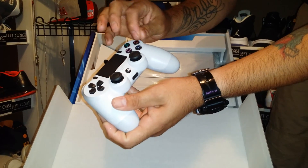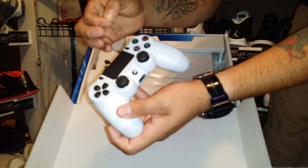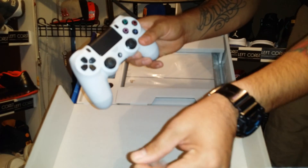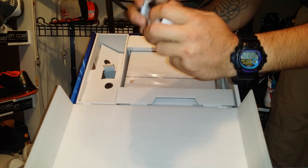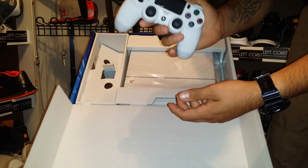Very nice. Little plastic there, plastic on that side. Oh yeah, it feels good. PlayStation controller — best controller ever.